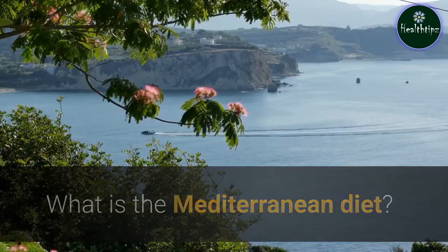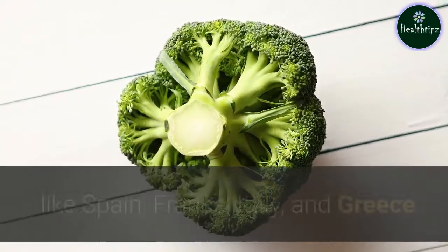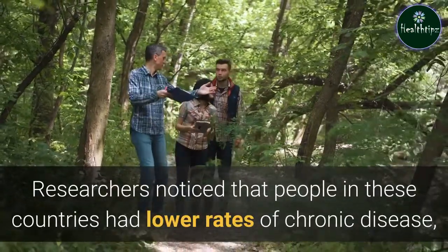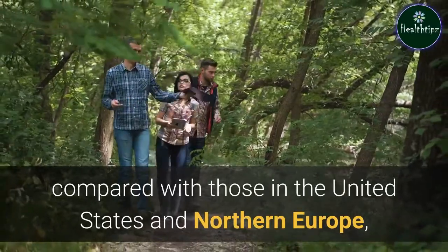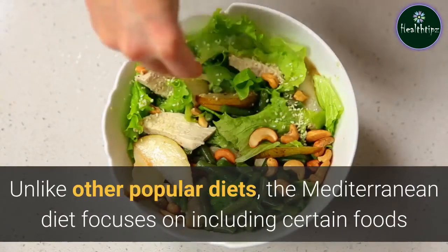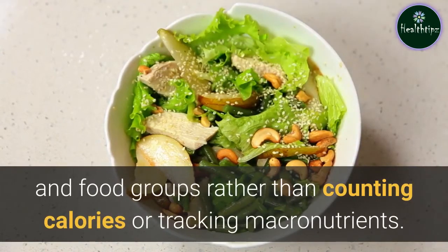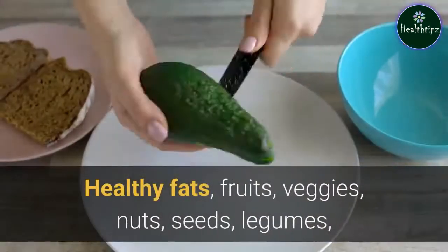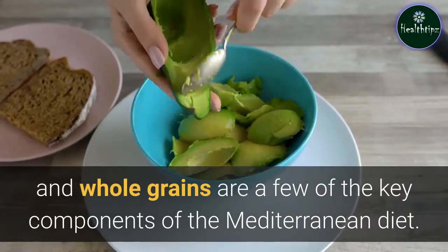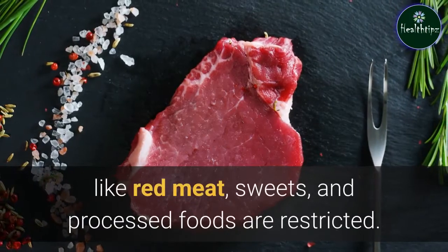What is the Mediterranean diet? The Mediterranean diet is a style of eating based on the traditional diets of Mediterranean countries like Spain, France, Italy, and Greece. Researchers noticed that people in these countries had lower rates of chronic disease compared with those in the United States and Northern Europe, and they attributed this to their unique dietary pattern. Unlike other popular diets, the Mediterranean diet focuses on including certain foods and food groups rather than counting calories or tracking macronutrients. Healthy fats, fruits, veggies, nuts, seeds, legumes, and whole grains are key components. Less healthy ingredients like red meat, sweets, and processed foods are restricted.